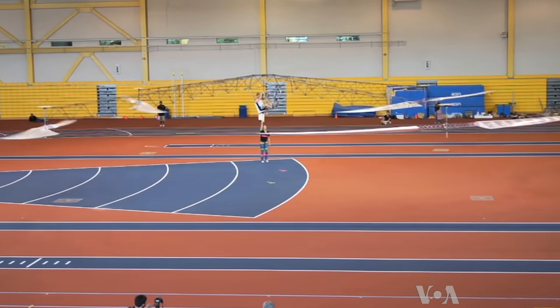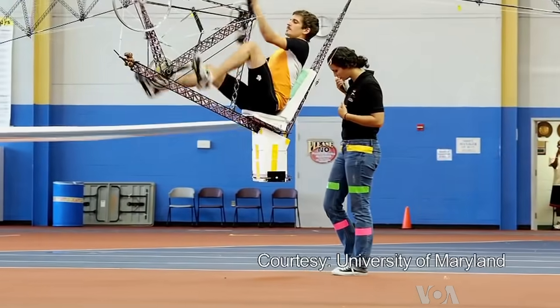We're looking for controlled flight. Part of the criteria for the Sikorsky Prize are that we don't drift. Thirty seconds — on flight test days,